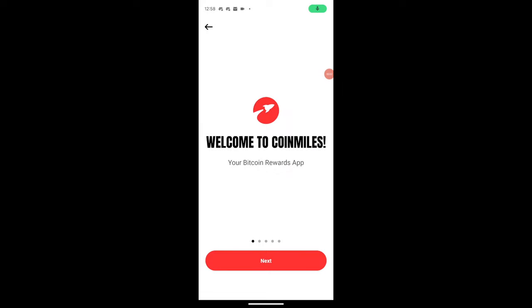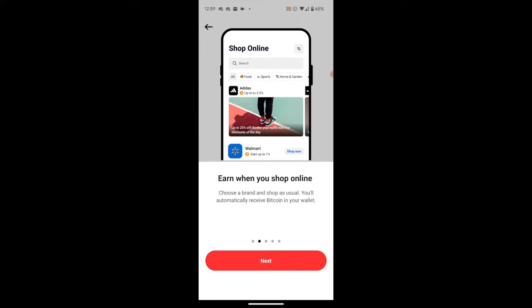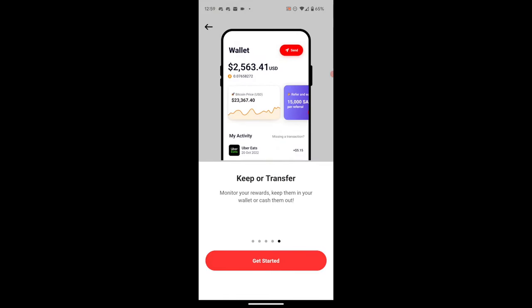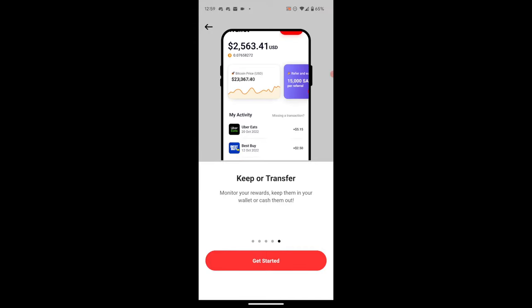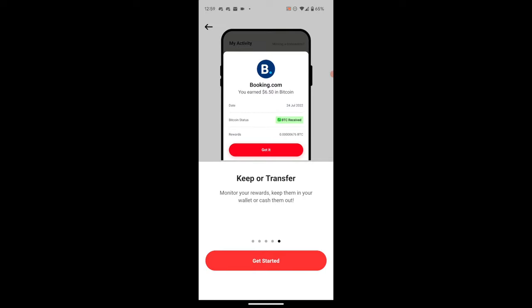When you first dive into the app, you're greeted with a tutorial screen that walks you through everything you can do. You can shop online directly from retailers, grab gift cards, earn when you travel — they've got hotels baked right in. And then there's your wallet where you'll stack your sats, see where you've earned from, how much you've earned, and send your Bitcoin to your own wallet once you reach a certain threshold. Hit Get Started from the main screen and log in with your email.